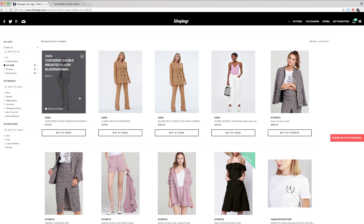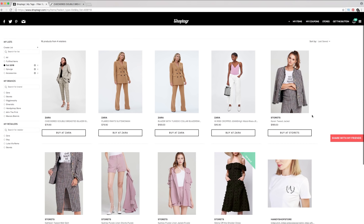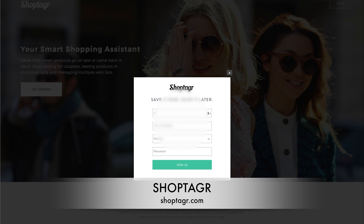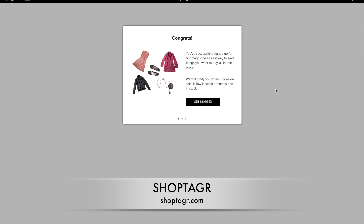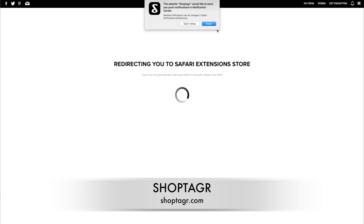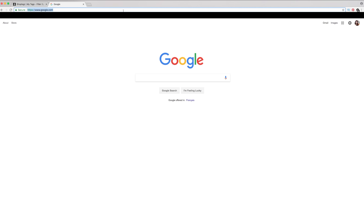First things first, I have to mention ShopTagger because this is a tool I've been using for the last year to do pretty much all of my online shopping. Since I partnered with ShopTagger about a year ago, I've received so many messages from you guys telling me how much it changed your online shopping game. ShopTagger is a free web app that helps you shop smarter online. All you need to do is go to ShopTagger.com, sign up, and follow the prompts to install the ShopTagger button on your browser.